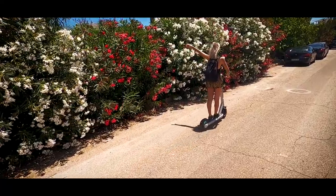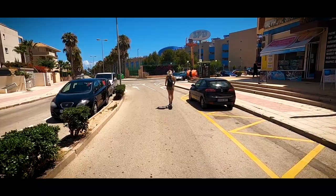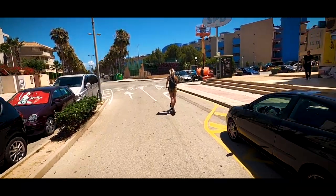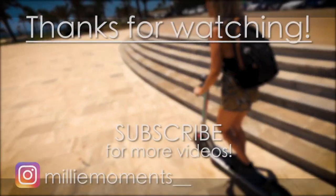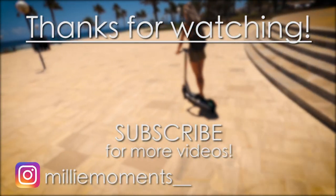I think these Hop scooters are a fantastic idea — not only are they cheap and easy to use, they are environmentally friendly. So hop around the neighbourhood and reduce your carbon footprint. Take care. Bye.